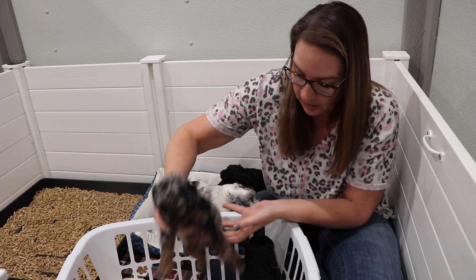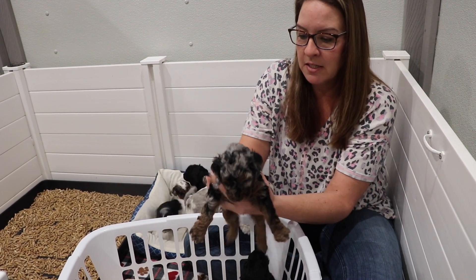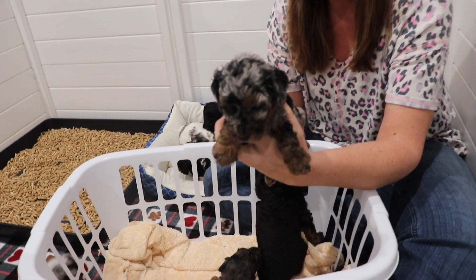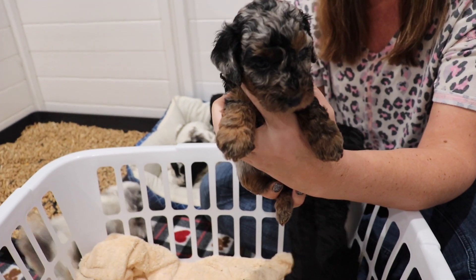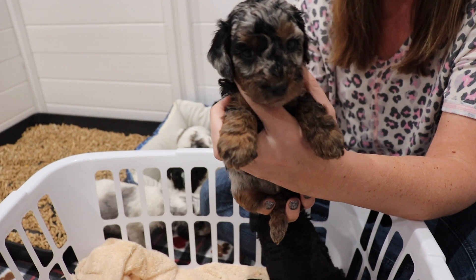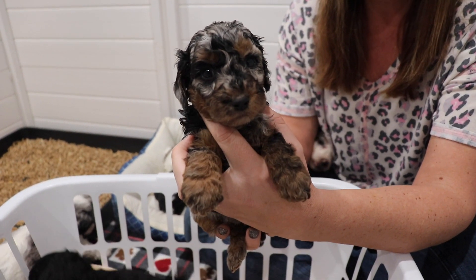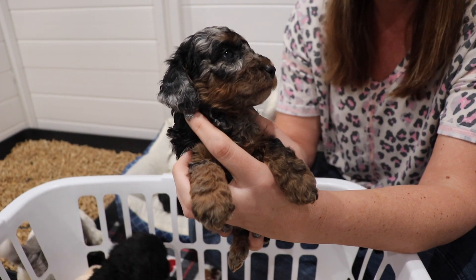Next we have our Merle female Destiny. Destiny is one of the biggest females out of this litter. She is a Merle phantom, so she has copper on her cheeks and her paws and above her eyebrows. She has got very rich copper. She is super unique.